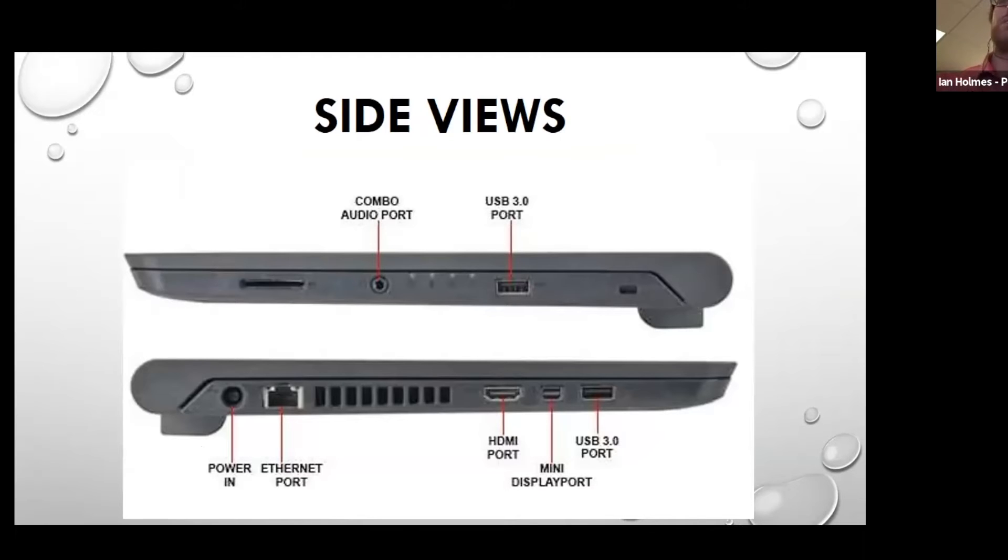On the other side, we've got a power-in and an ethernet port. There's also an HDMI port if you wanted to connect it to a TV or an extra monitor, and maybe even a mini display port. The ethernet port is for if you've got an ethernet cable that you connect to your router at home — you can get direct internet and bypass the Wi-Fi. So that's a little introduction of the computer.